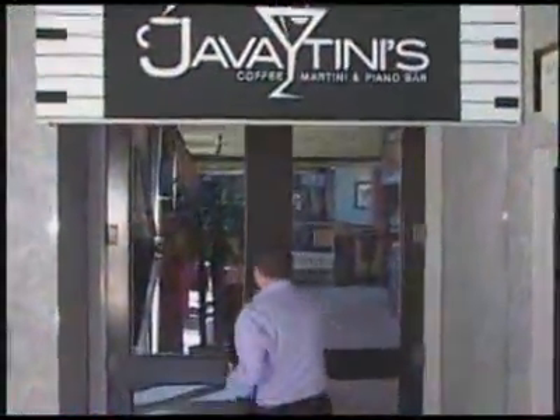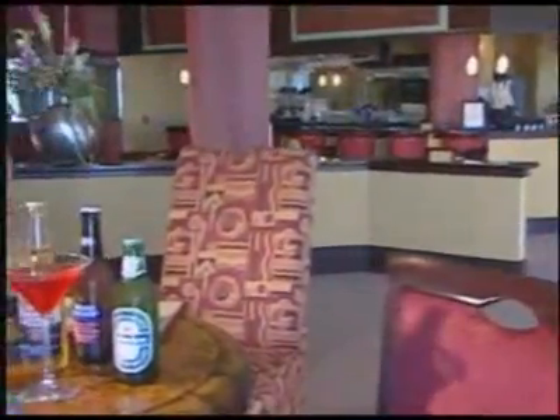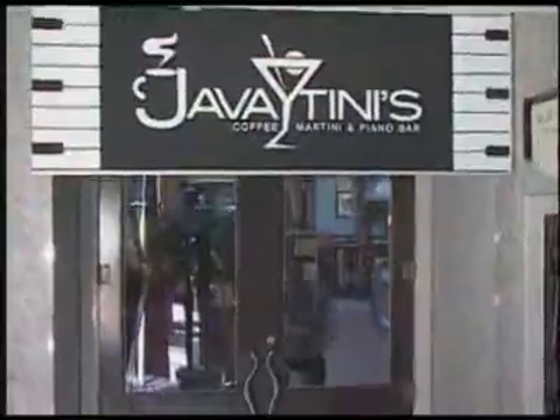The contemporary-style Javatinis Coffee and Martini Bar serves fine Starbucks coffees to start the day and refreshing cocktails to wind down your day relaxing at the beach or out on the town. Also overlooking the pool deck and the ocean, it's the perfect place to meet new friends. Javatinis is also available for private functions.